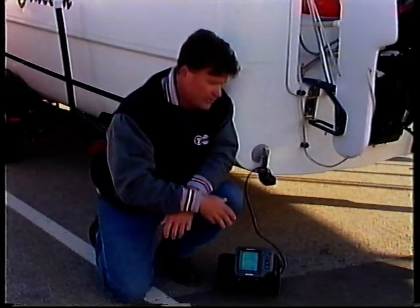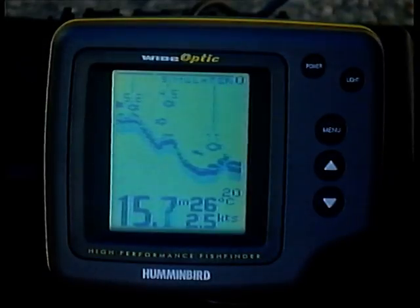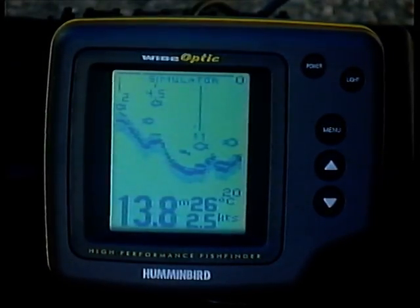These Humminbird compacts have a terrific LCD screen. In fact, they'll do just about everything that the more expensive units will do. Well done, Humminbird — another great idea.